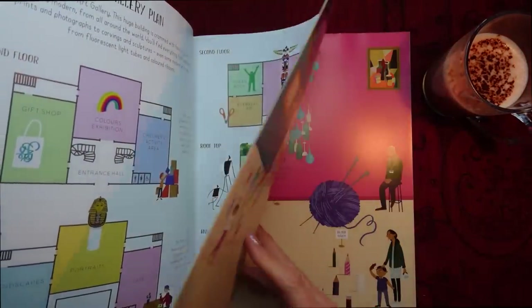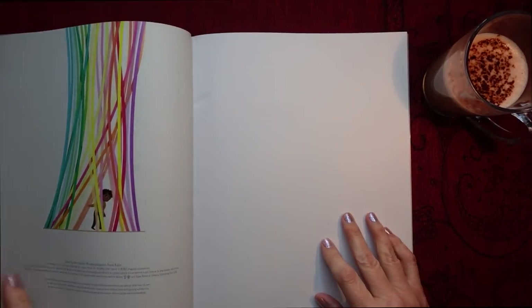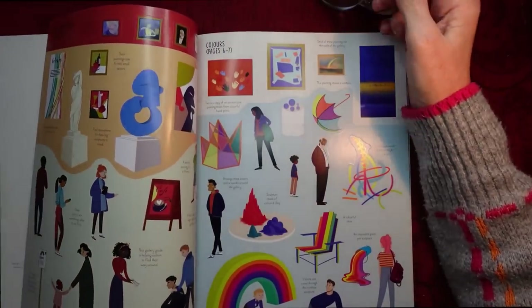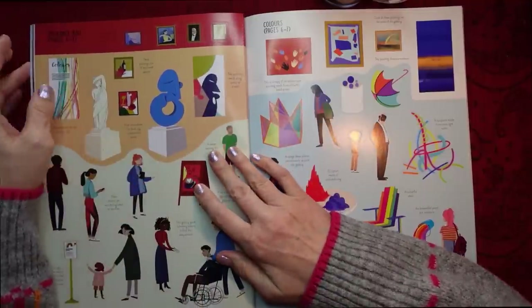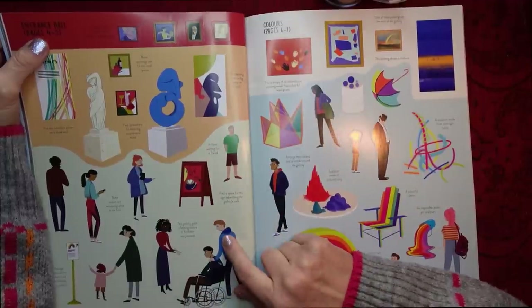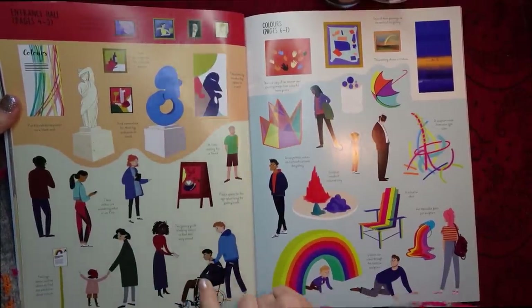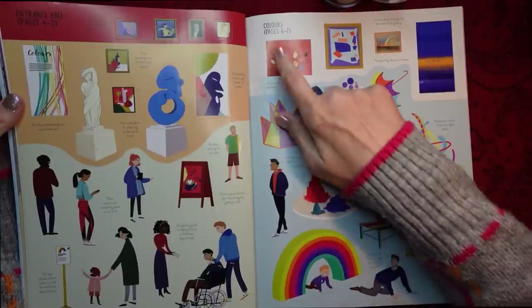So, we have a look at the first half. The stickers themselves are actually in the back of the book, whereas in the Royal Dolls House, the stickers were in the middle. So, let's see what we've got. It tells you on each page, at the top, which page the stickers are meant for. So these are for the entrance hall, pages four to five. We've got various people — visitors to the Art Gallery — various works of art like the sculpture and the paintings. And then, this is the Colors Gallery, pages six to seven.